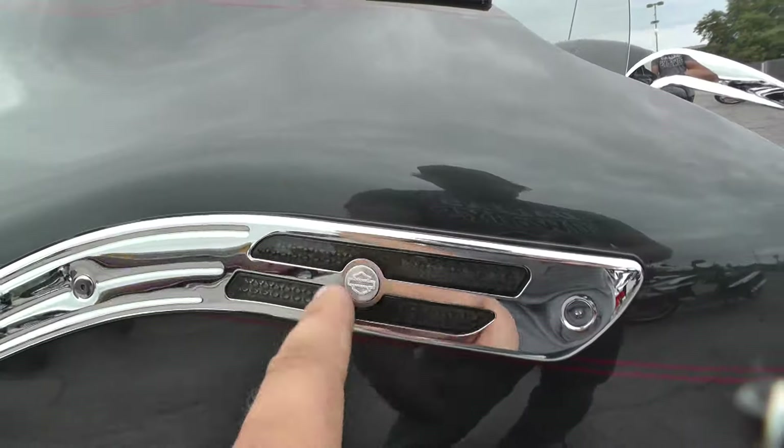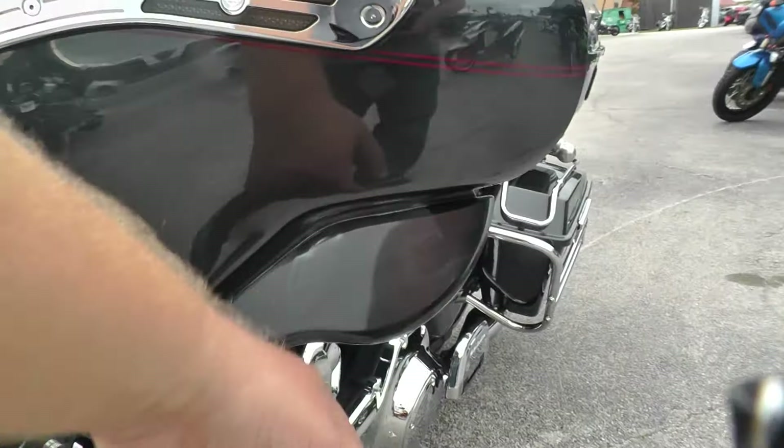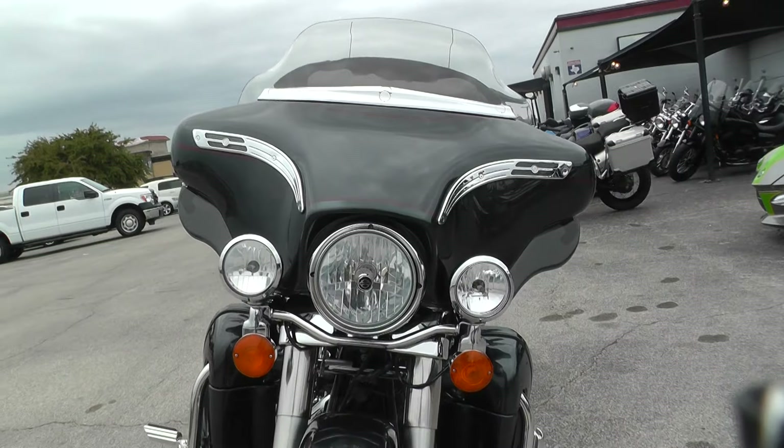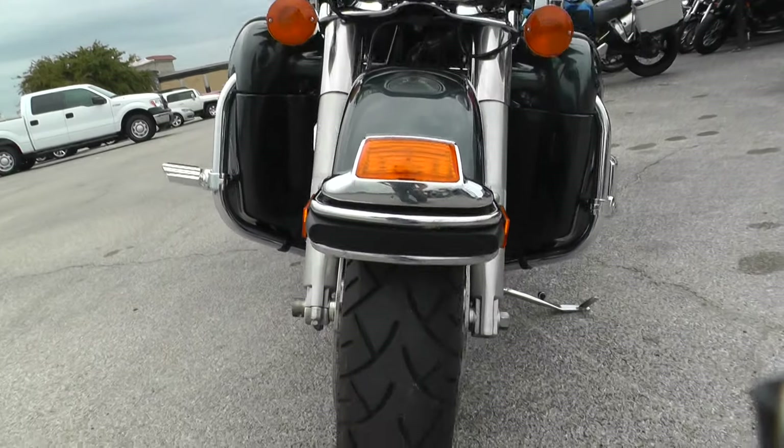These are actually LED lights that light up. Adjustable wind deflectors. Just a really nice bike to tour on. Good tire on the front.